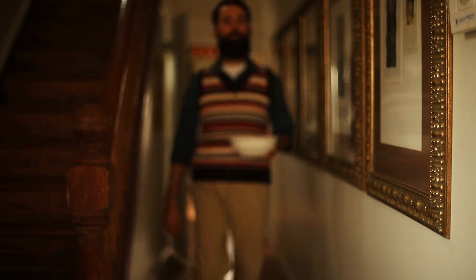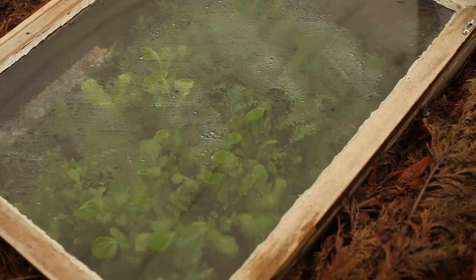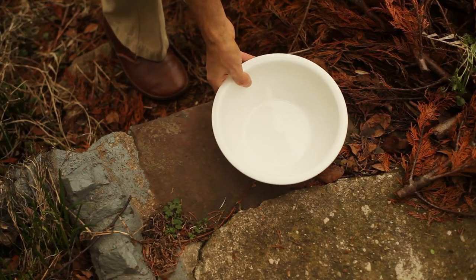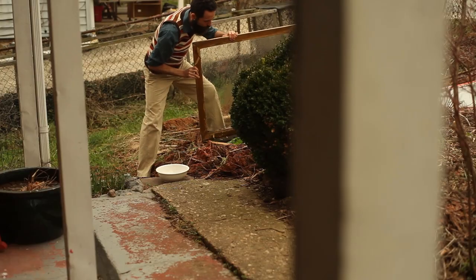Early spring is when we crave fresh greens the most, and it just so happens that it is the worst time to harvest anything. This hunger gap continues until early spring crops break the annual fast. But this year I had devised a way to harvest salad greens while frost and late snow still threatened to upend a gardener's plan.